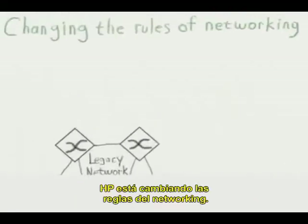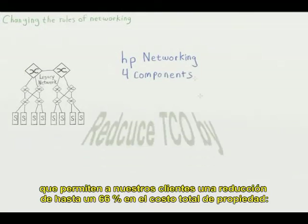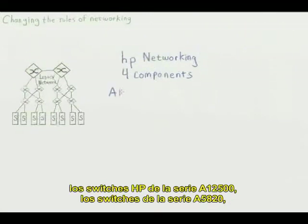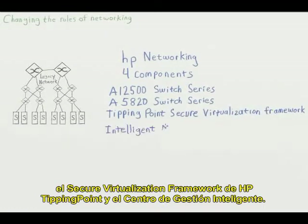HP is changing the rules of networking. There are four components of the HP networking solution that allow our customers to reduce their total cost of ownership by up to 66%: the A12500 switch series, the A5820 switch series, the Tipping Point Secure Virtualization Framework, and the Intelligent Management Center.